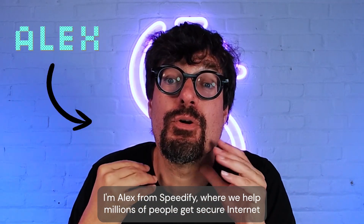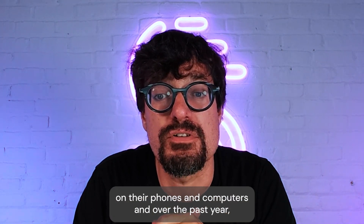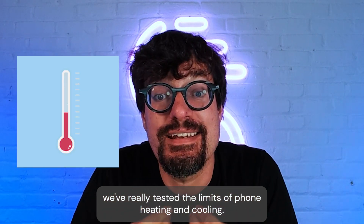I'm Alex from Speedify, where we help millions of people get secure internet on their phones and computers, and over the past year we've really tested the limits of phone heating and cooling.